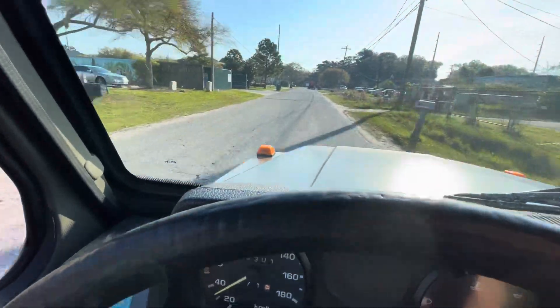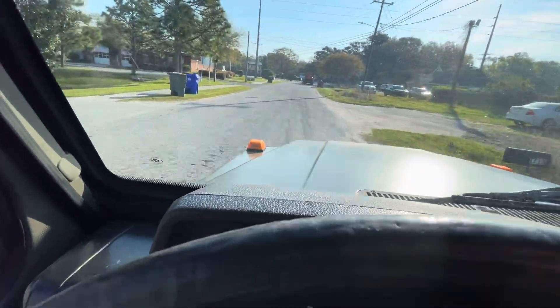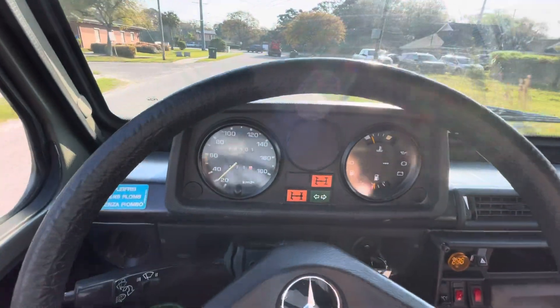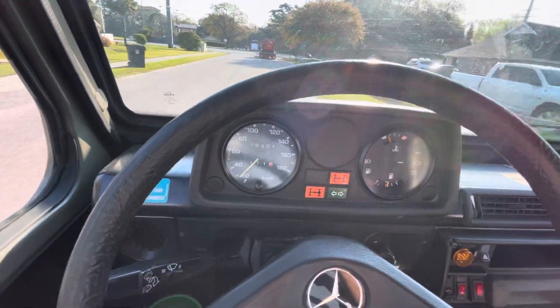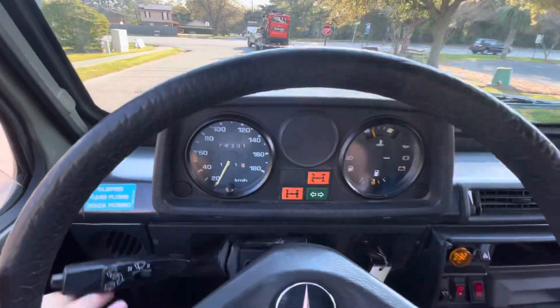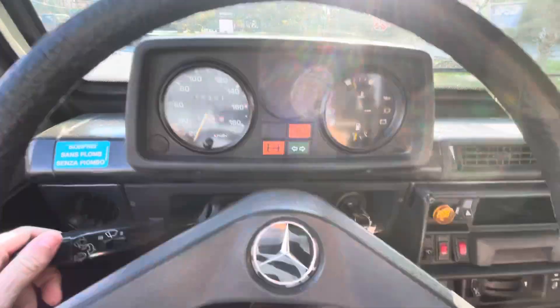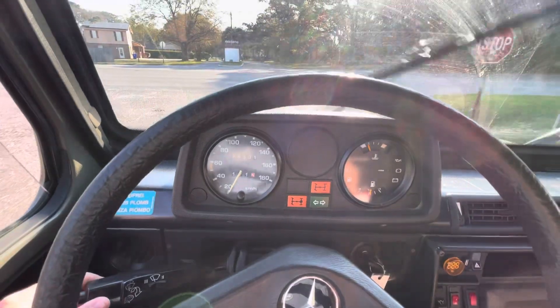I'm gonna roll my window up. I had my mount for my phone but, if you follow me, you know I'm not afraid to just do a handheld video. Signals all work exactly as they should. The windshield wipers work too.